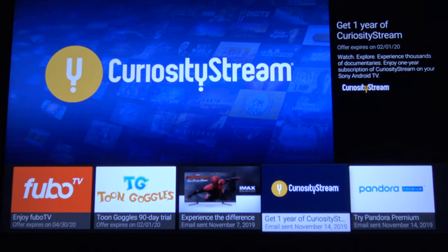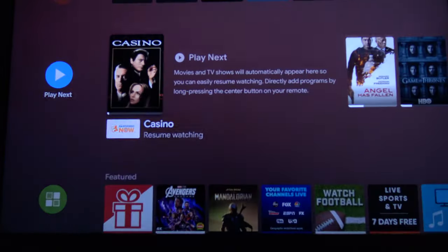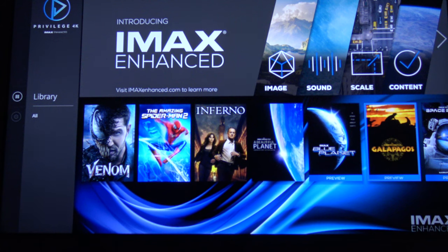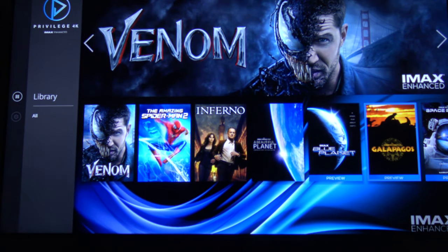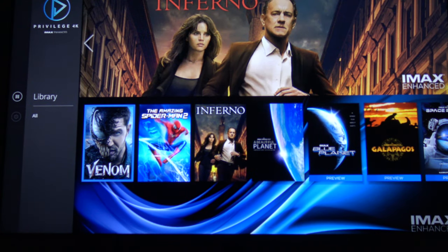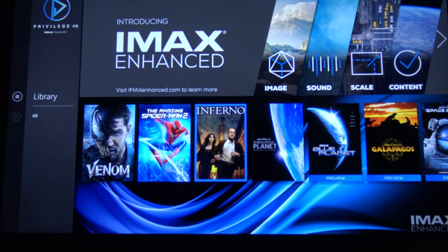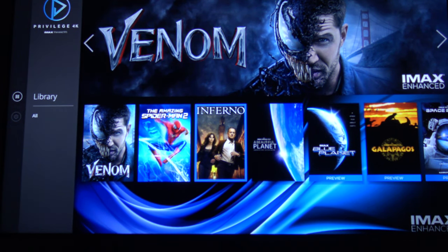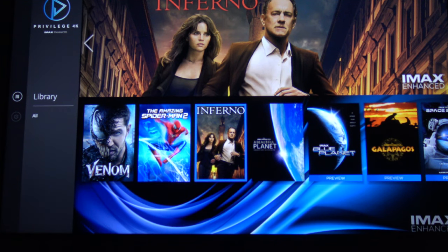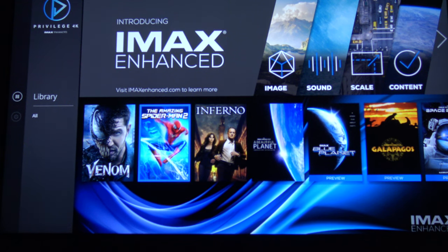You subscribe, get your free movies, then you have to download an app called Privilege 4K. You download it, launch it, and link it up to your email. Within 10 minutes I was up and running. The three free movies I selected were Venom — surprisingly I never actually bought it, it wasn't worth a purchase to me — Amazing Spider-Man 2, and Infernal. The other seven or eight available free options included the two Spider-Man movies, Far From Home, Homecoming, MIB, Resident Evil Apocalypse, and one other I forget.